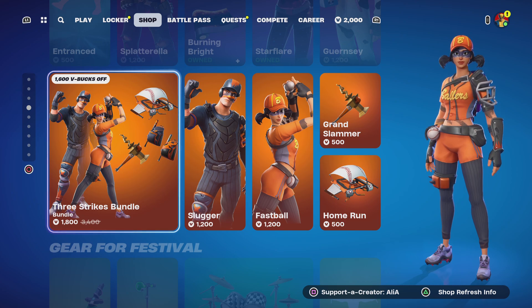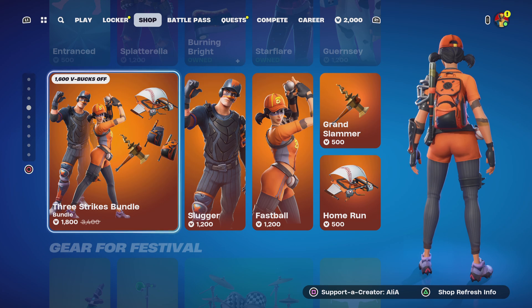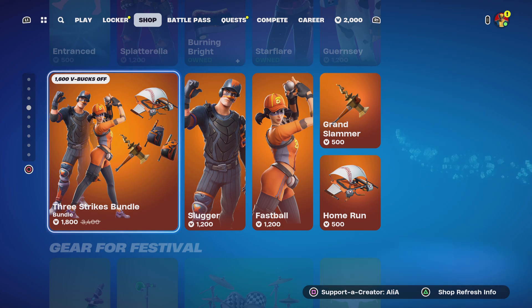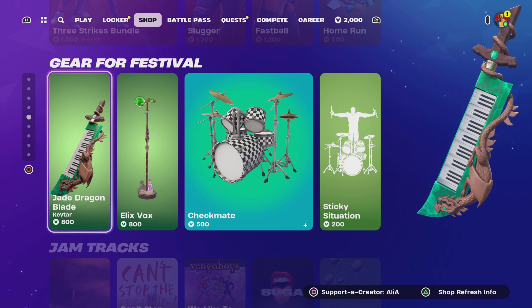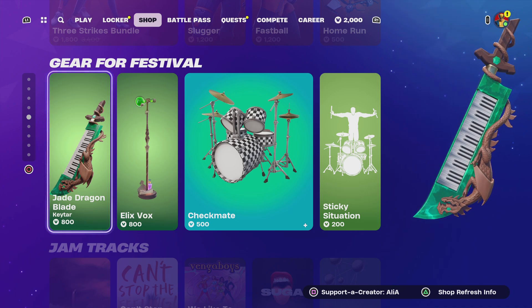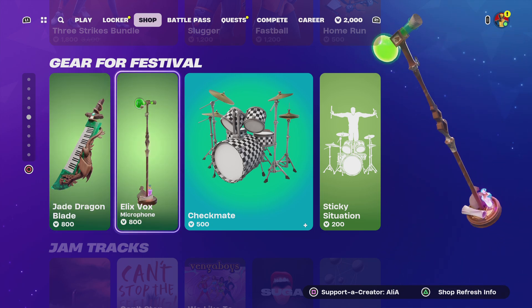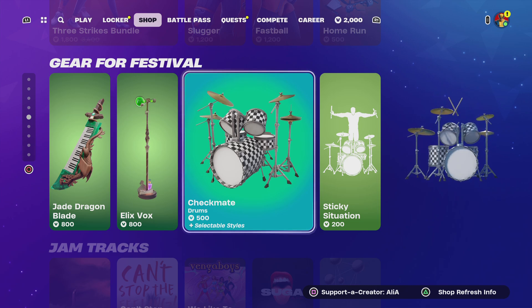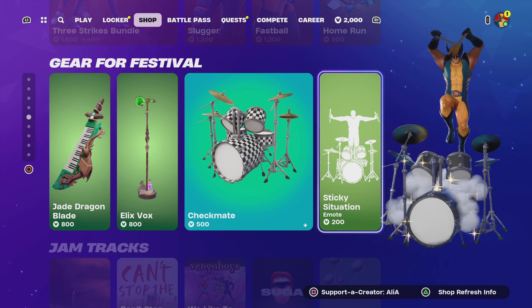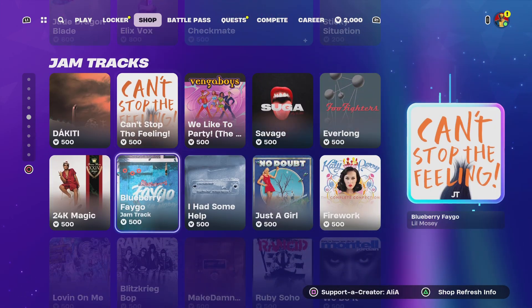Moving on to the Street Strikes bundle — I've already covered this in its own 'is it worth it' bundle video on TikTok and YouTube. Moving on to the gear for Festival — it has actually switched up. We don't just have Magical anymore; we've got the Jade Dragon Blade guitar, the Elix of Box microphone, the Checkmate drums which is very very cool, and we also have Sticky Situation as an emote.